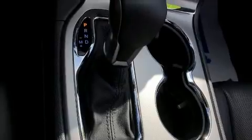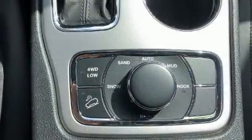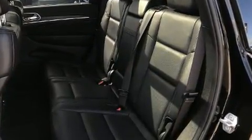Jeep also prioritized safety and security with features such as anti-whiplash front head restraints, a security system, and four-wheel disc brakes with ABS. You'll never lose visibility with rain-sensing wipers, which activate automatically when the drops start to fall.